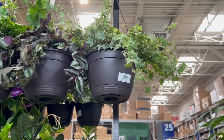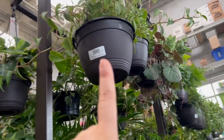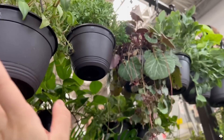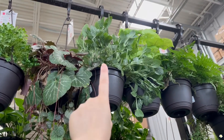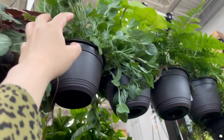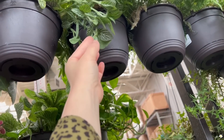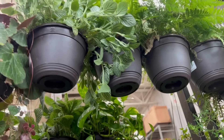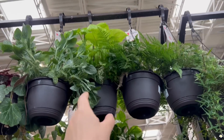The philodendron brazil is also in a six-inch hanging basket. They have variegated ivy, some peperomias — I believe those are not from the new shipment, but this one is. This is the green nerve plant; when they are thirsty you will know, and they have a simple care label.